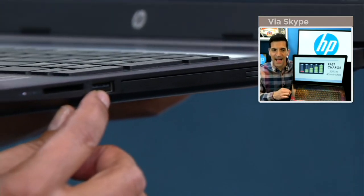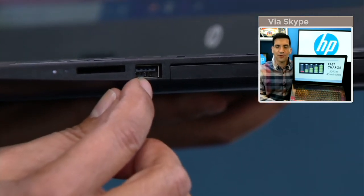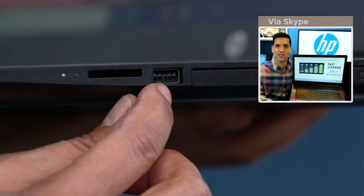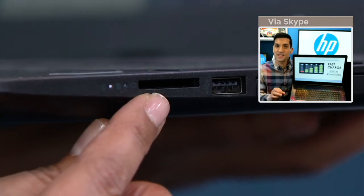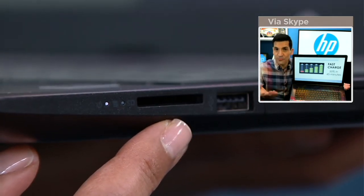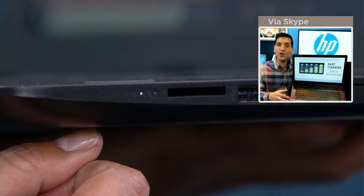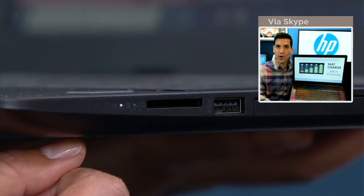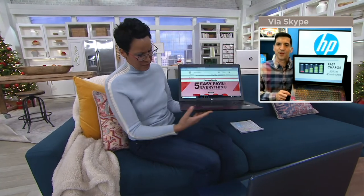Slide on down and you'll see a USB port — you can connect everything from an external hard drive or a mouse, pretty much anything with a USB port. You can also charge your phone. Next to that is an SD card reader. If you have a digital camera, you can take the card out, put it in here, and start transferring photos. You can also expand the internal storage by buying an SD card — they are so inexpensive.